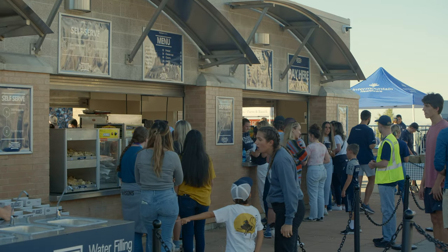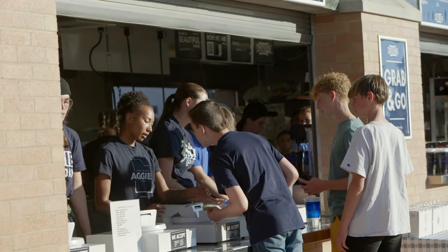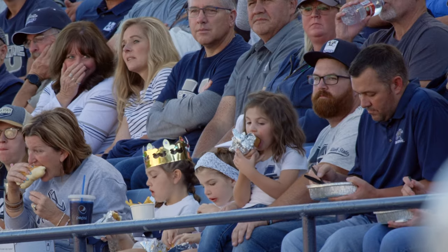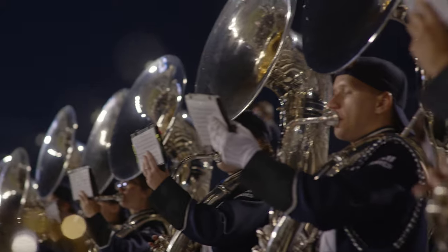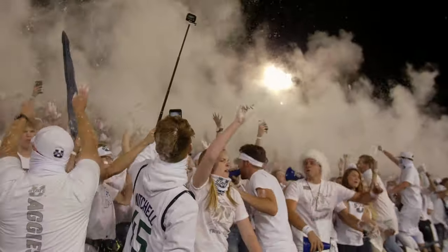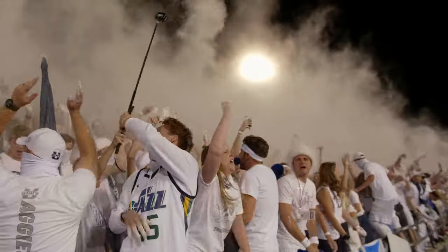There are a lot of moving parts to the game day experience. Over 4,000 sodas, 1,300 hot dogs, and 500 pretzels are served each game. There are countless hours practiced by the band, the spirit squad, and everyone's favorite, Big Blue. And then there's you — the true-blooded Aggies — intimidating the opponents and cheering on our home team.